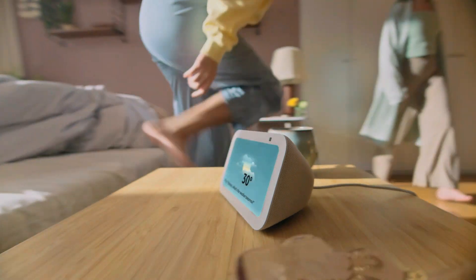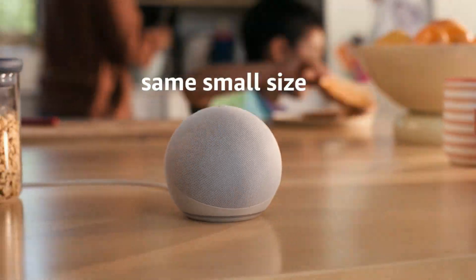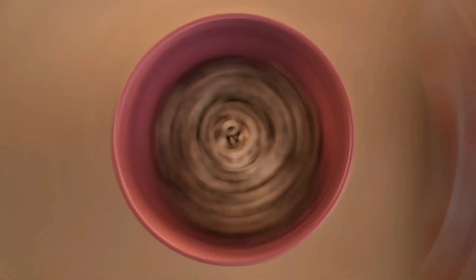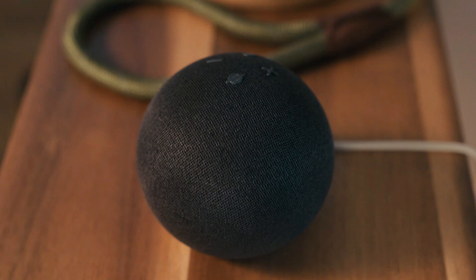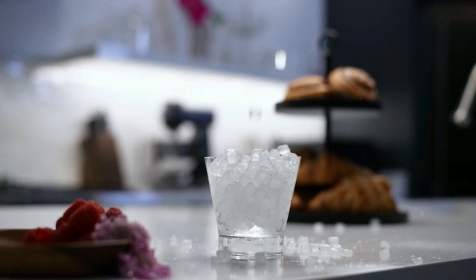Hello, friends. In today's video, we're checking out the coolest Amazon bestsellers in home electronics gadgets for 2024. From smart home devices to must-have tech for your living space, these gadgets will upgrade your everyday life. Stay tuned as we dive into the top picks you don't want to miss.